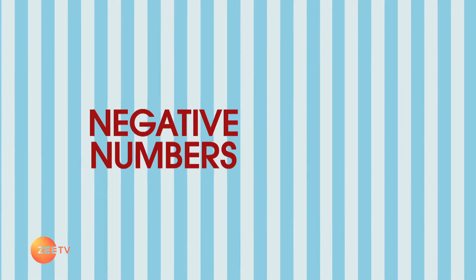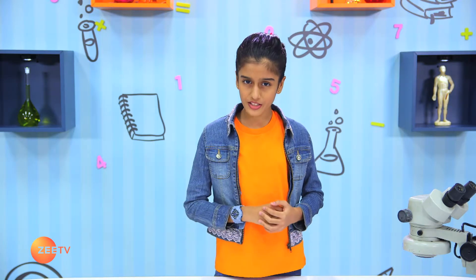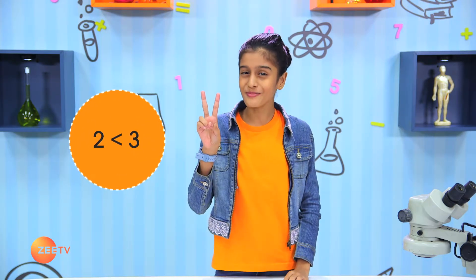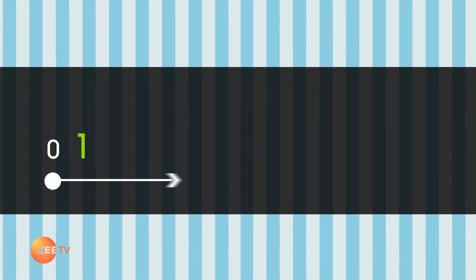For negative numbers, we write a minus sign in front of the digit. Now let's compare some numbers. With positive numbers, you would already be a genius at comparing which one is bigger or smaller — two is smaller than three. But what if we compare two negative numbers? You might think that minus two is smaller than minus three, but in this case it's not like positive numbers — minus two is actually bigger than minus three.